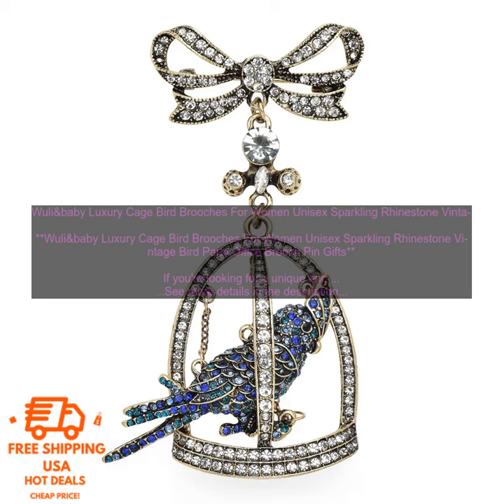Wooly and Baby Luxury Cage Bird Brooches for Women — Unisex Sparkling Rhinestone Vintage Bird Party Office Brooch Pin Gifts. If you're looking for a unique and stylish brooch to add to your collection, then the Wooly and Baby Luxury Cage Bird Brooch is a great option.